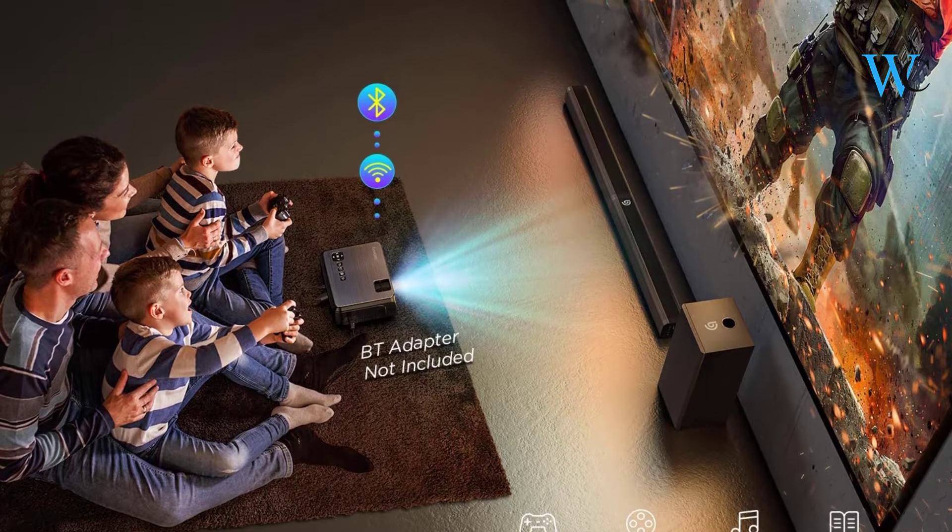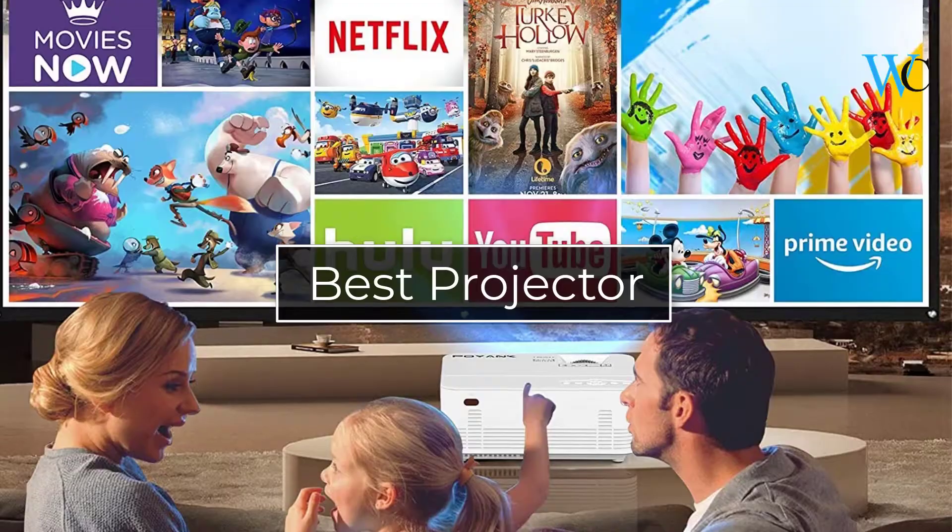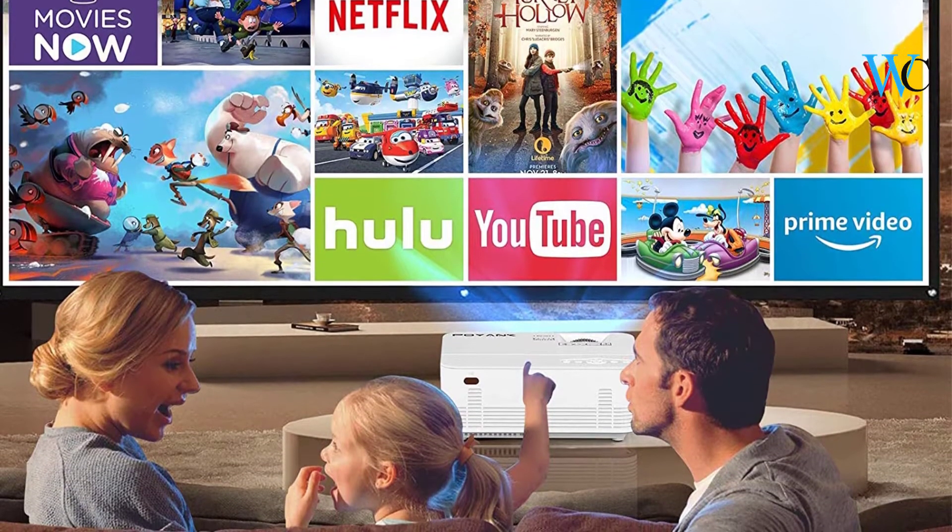Hi viewers, today we are reviewing some of the best projectors available in the market. We have selected these products according to their price, durability, and user satisfaction.